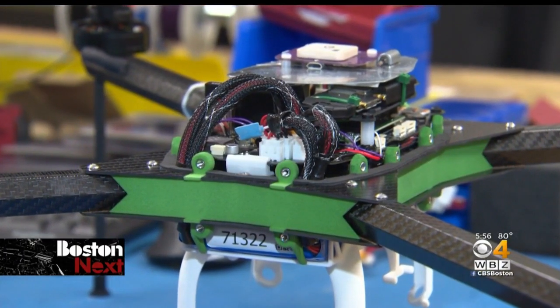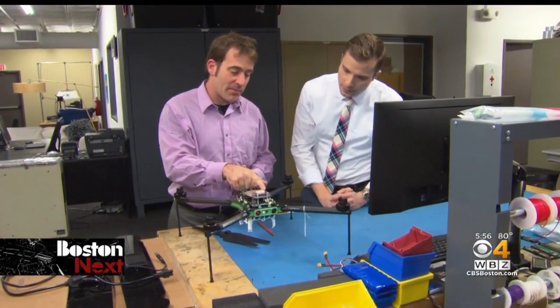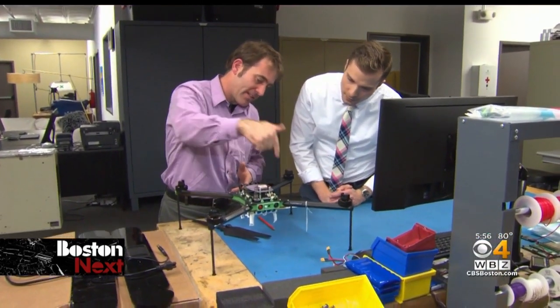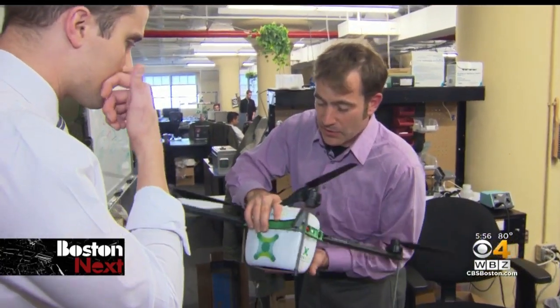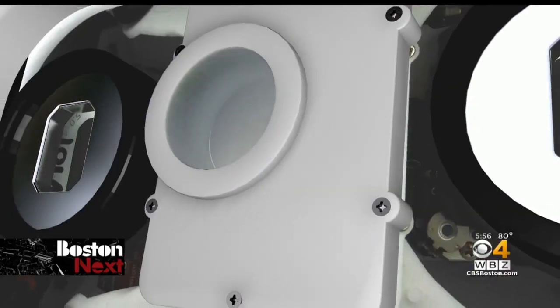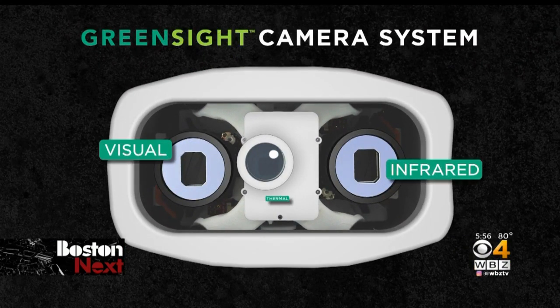Inside the drone — this is kind of the guts of the unit. You can see our cellular modem, we have a Wi-Fi modem, this little cube here is actually our autopilot, and then we have a GPS receiver on the top. And then underneath the drone, the key to its function: three different cameras — a visual, infrared, and then a thermal camera.